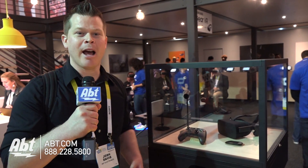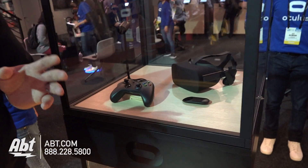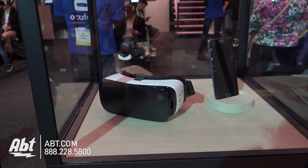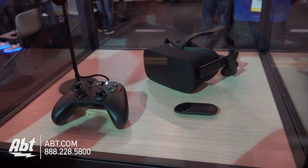Hey guys, it's Josh from AFT Electronics here at CES 2016. We've got the Oculus Rift. Oculus has been out for a while in the Gear VR, which is the one next to this black one. The black one we're looking at is the Oculus Rift, which Oculus really is kind of the premier name for virtual reality gaming.